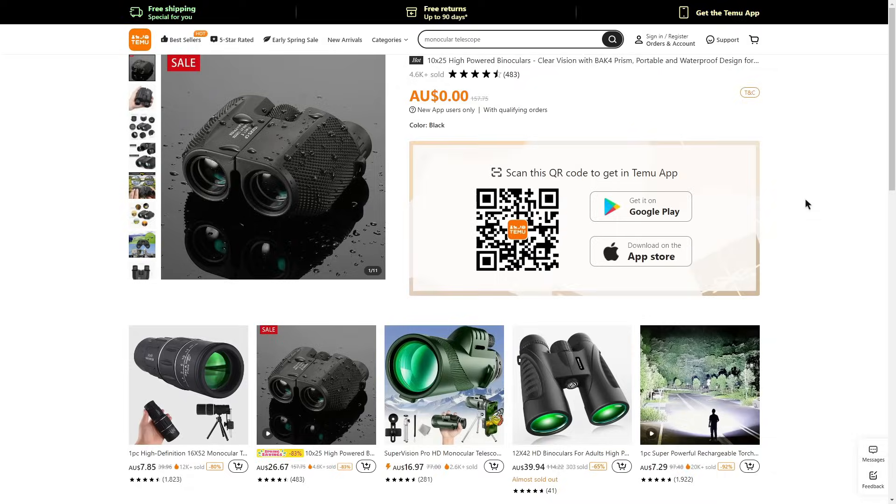The first step is to click the first link in the description box down below. Once you've clicked that link you should be taken to a page like mine where a random item is displayed for you to claim. In my case I can claim free binoculars originally worth $157 for free. Keep in mind just because I got binoculars that are quite pricey doesn't mean you'll get the exact same item — the items you receive are random.